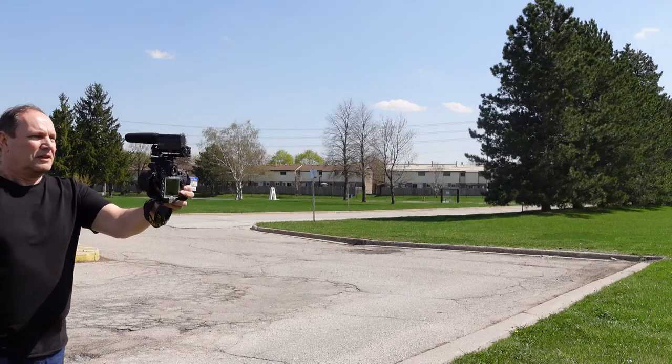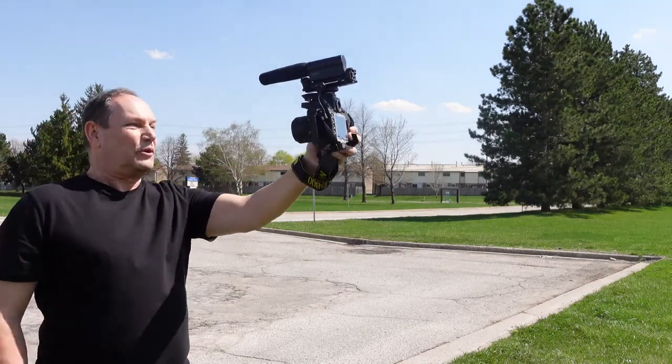The funny thing is, when I look at a lot of big YouTubers I follow and see them out vlogging, they're simply taking their mirrorless or DSLR in their hand with a mic and a dead cat on it and doing this — they're not using stabilizers, monopods, or tripods.